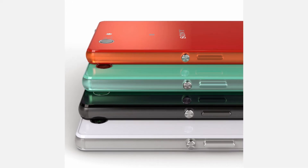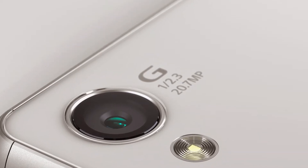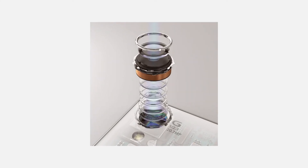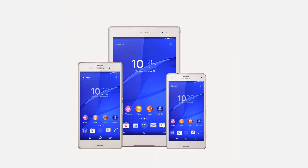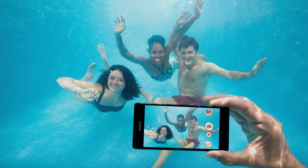Sony also announced a new selection of tech this week at IFA. Amongst them was the Z3 and the Z3 Compact. Some key things to note for the new Z3 are better low light performance with ISO 12800 and a wider angle 25mm lens. The new Z3, Z3 Compact and Z3 Tablet all have the highest waterproof ratings like before.